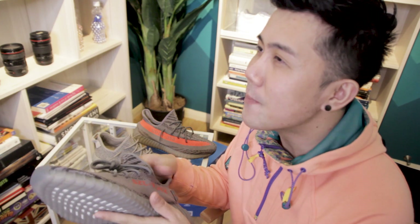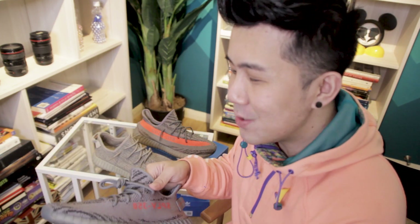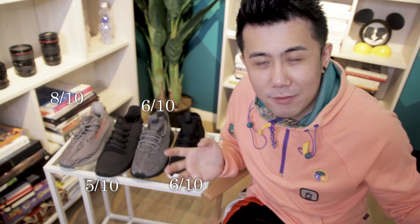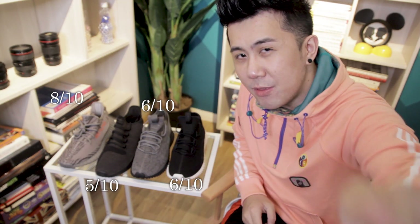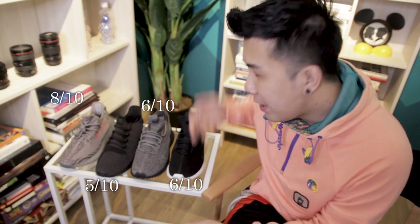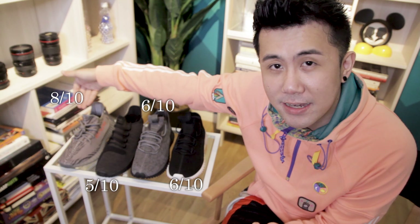I'll give this pair of shoes an 8 out of 10 — I think 8 is pretty fair. I'm excited; it feels like I'm working towards finding the pair of sneakers which I'll rate 10 out of 10. That concludes my unboxing of the 4 pairs of sneakers I've gotten that I haven't shared with you guys. How would you guys rate all of these pairs of sneakers?